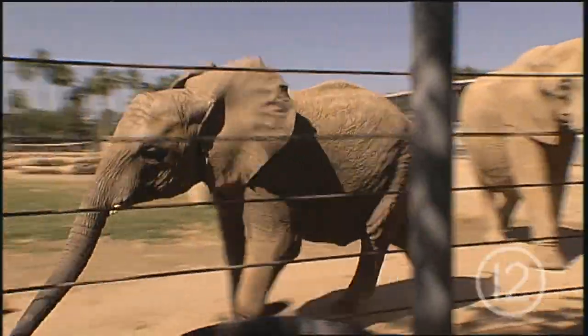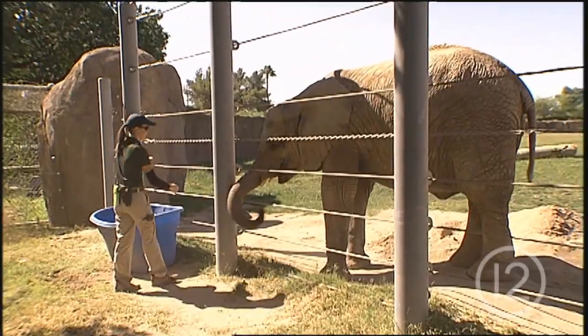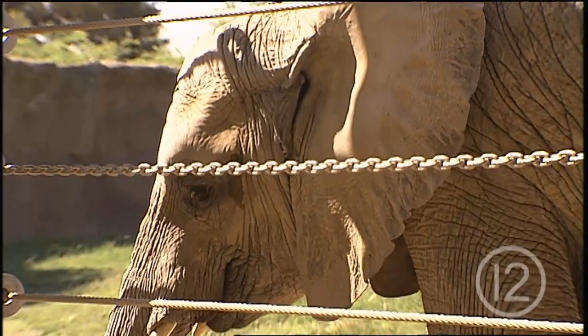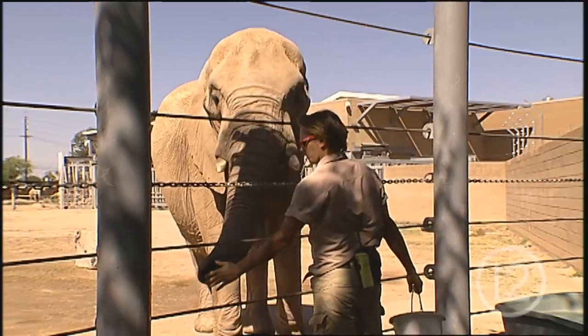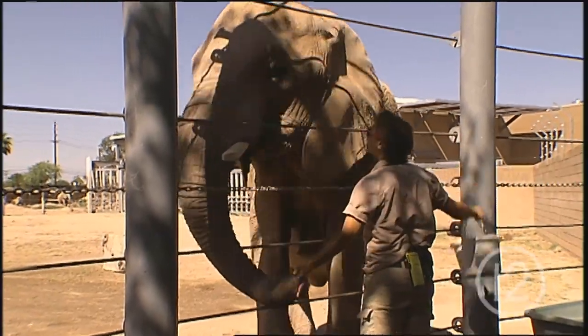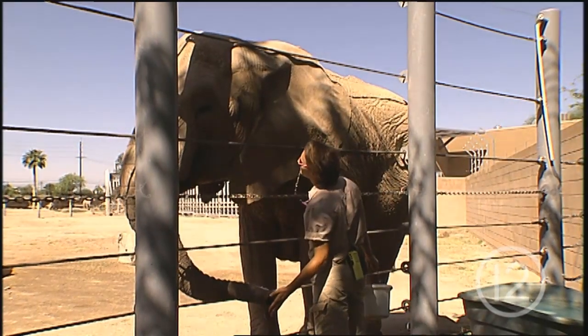We move our elephants around quite often and like to make sure that they get exercised. Part of what we do we call an A-to-B session — one person sends the elephant and another person calls the elephant. By doing that training behavior, we're able to get our elephants moving quickly from one space to the other. For a pregnant elephant, exercise is very important, so we make sure that we give Samba a lot of opportunities to exercise.